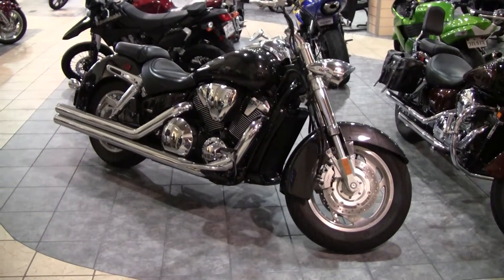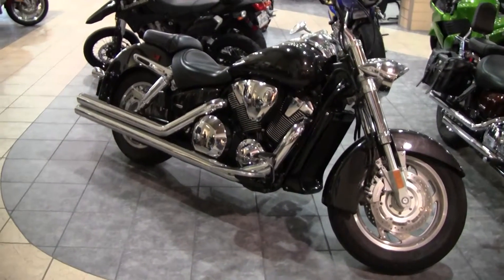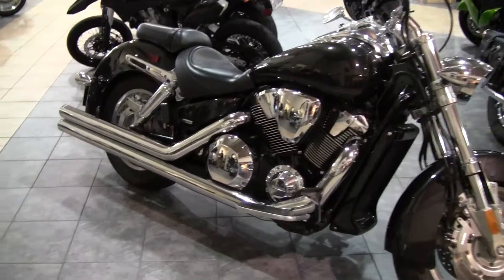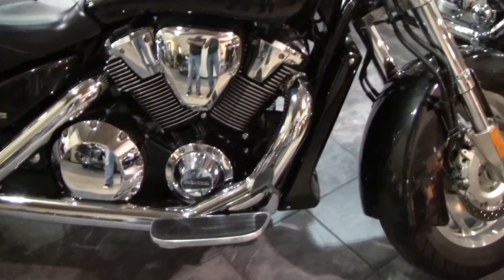Here in Maxim Honda's pre-owned motorcycle section we have a 2007 Honda VTX 1800N. This is a spec three level bike which has a higher chrome level, and has a little bit of old school pin striping on the tank and the front fender and the back fender.